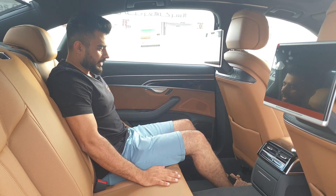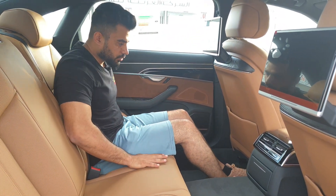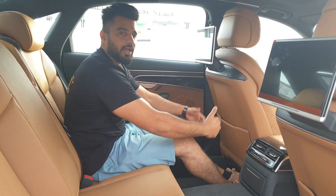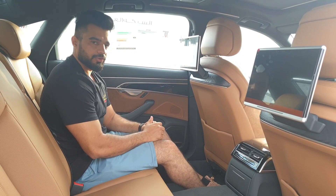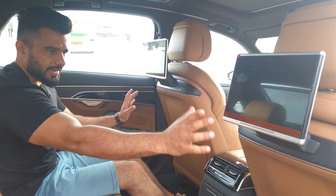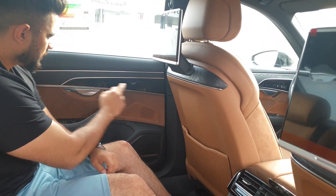The rear of the Audi A8L is very spacious. In the top-range models you can order the feature to fold the front seat, allowing a rear passenger to fully recline. This is not the top range, but there are still great options here. You have two large screens on the back of the front seats, and the doors feature beautiful real wood trim finishers.